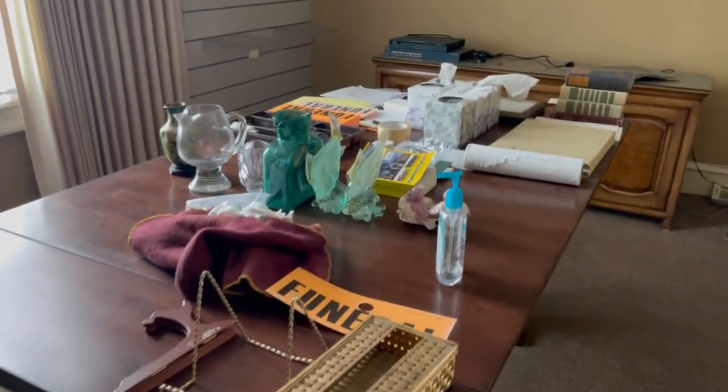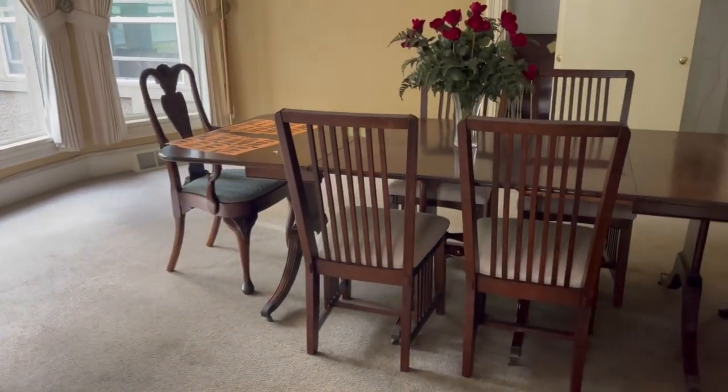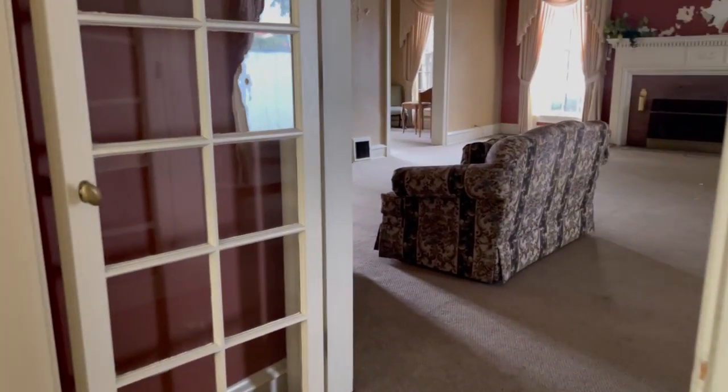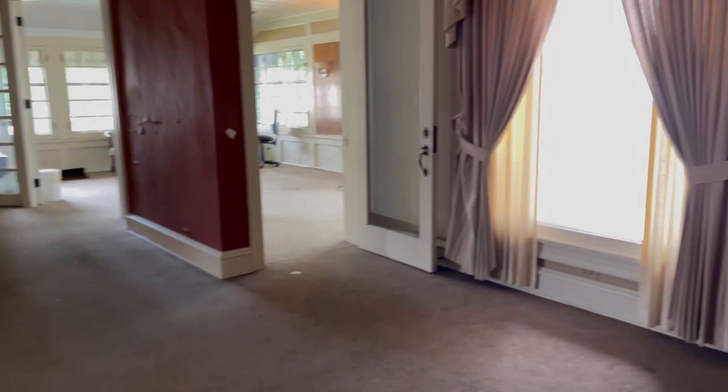Hey, welcome to my channel. My name is Matt and today we're exploring an abandoned funeral home with everything left behind, the power still on. There was a ton of peeling paint, some mold, and the floor creaked a lot. I was by myself. I didn't make too much noise in this video, but I hope you enjoy.